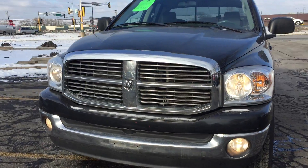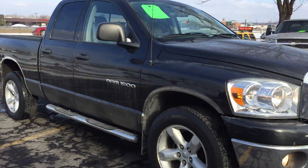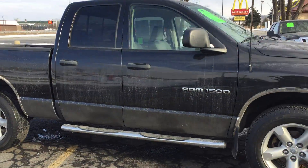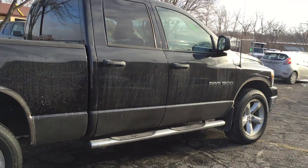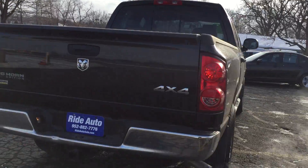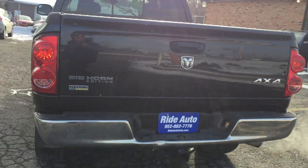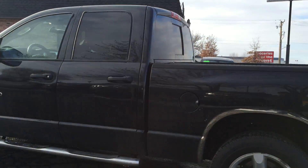2007 Dodge Ram 1500 SLT Bighorn edition, crew cab, 4-door short box, 4-wheel drive, 4.7 liter V8. 20-inch factory alloy wheels, factory running boards, trailer tow package, flex fuel compatible, factory tinted glass with the rear slider.